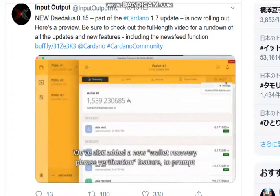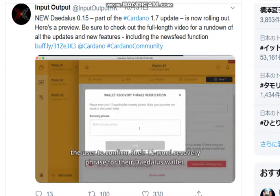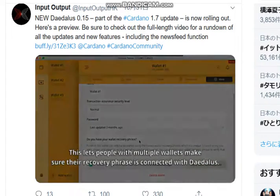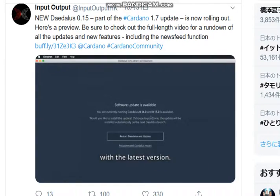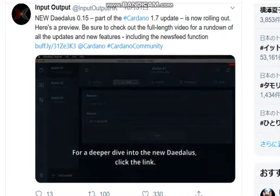They also add a new wallet recovery notification feature to promote the wallet recovery page for Daedalus users, such as people with multiple wallets, to ensure the recovery page is connected to Daedalus. The update is coming to the whole interface. Finally, they will improve the user experience for making transactions and entering the ADA amount. We will be able to dive into the new Daedalus 3.0.